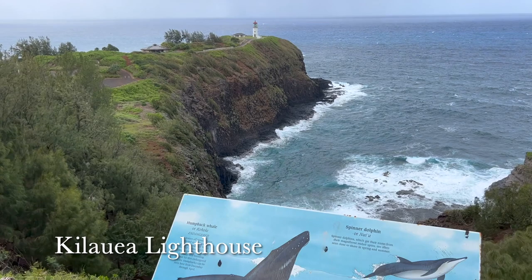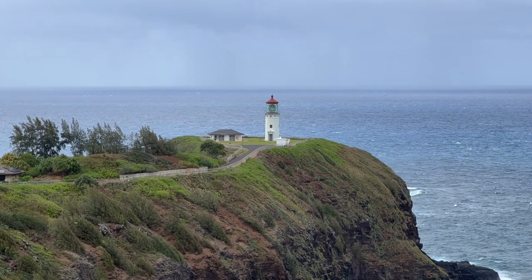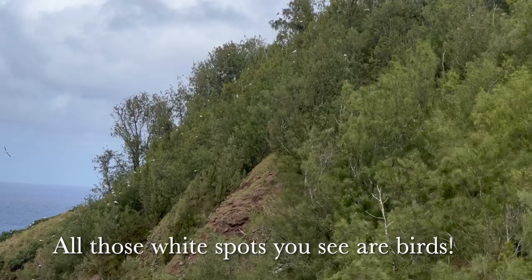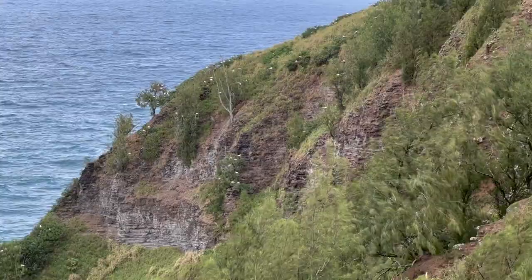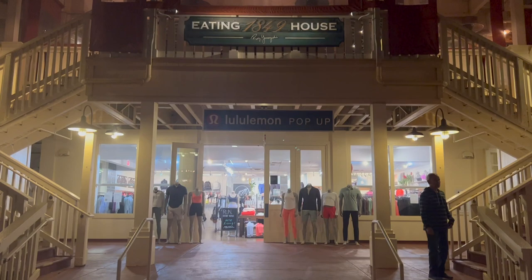We made a stop at Kilauea Lighthouse and Wildlife Refuge. Many different animals call the area home, including red-footed boobies, Hawaiian monk seals, and green sea turtles. After the lighthouse, we headed back to Poipu to rest and have dinner.